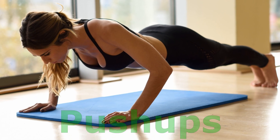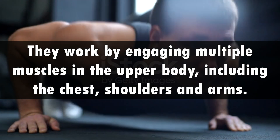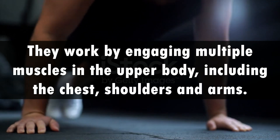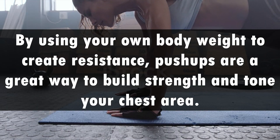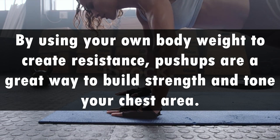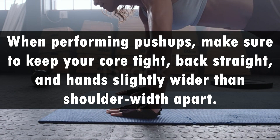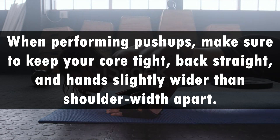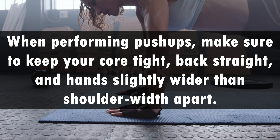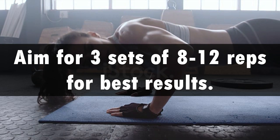Push-ups work by engaging multiple muscles in the upper body including the chest, shoulders, and arms. By using your own body weight to create resistance, push-ups are a great way to build strength and tone your chest area. When performing push-ups, make sure to keep your core tight, back straight, and hands slightly wider than shoulder width apart. Aim for 3 sets of 8-12 reps for best results.